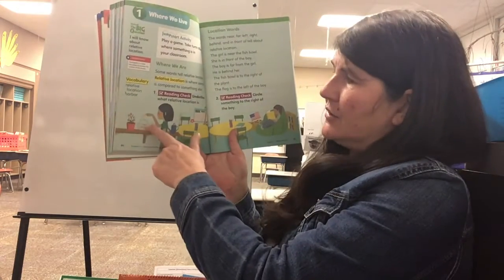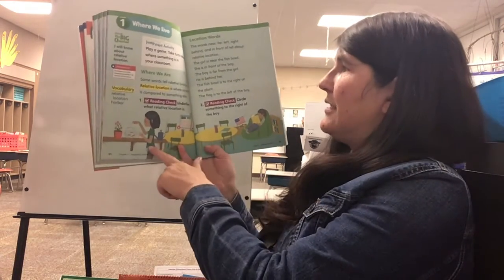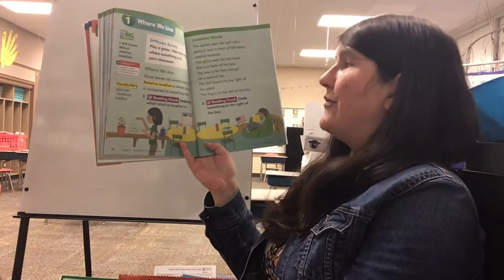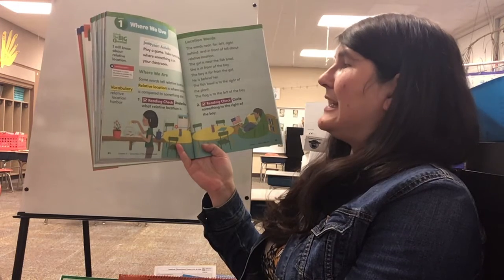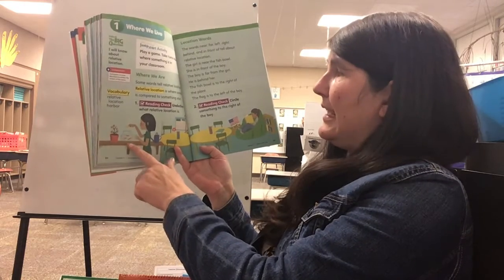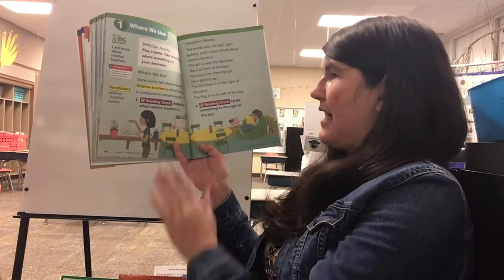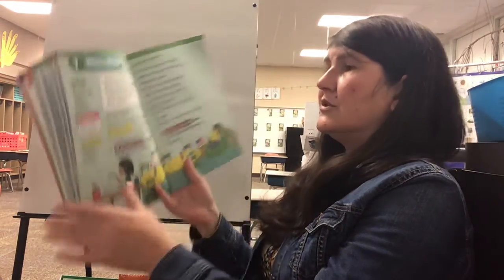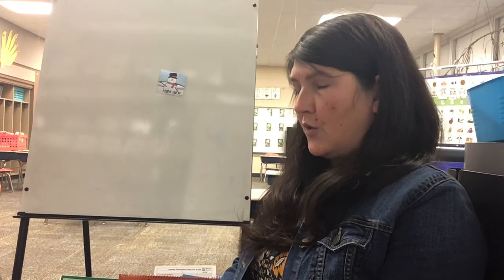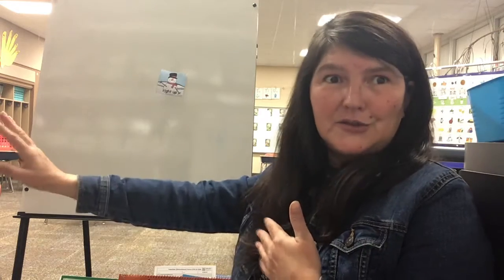If you look at the picture, here's a little girl. The girl is near the fishbowl; she is in front of the boy. The boy is far from the girl; he is behind her. The fishbowl is to the right of the plant, and the flag is to the left of the boy. Those are some words that you are expected in kindergarten to know.